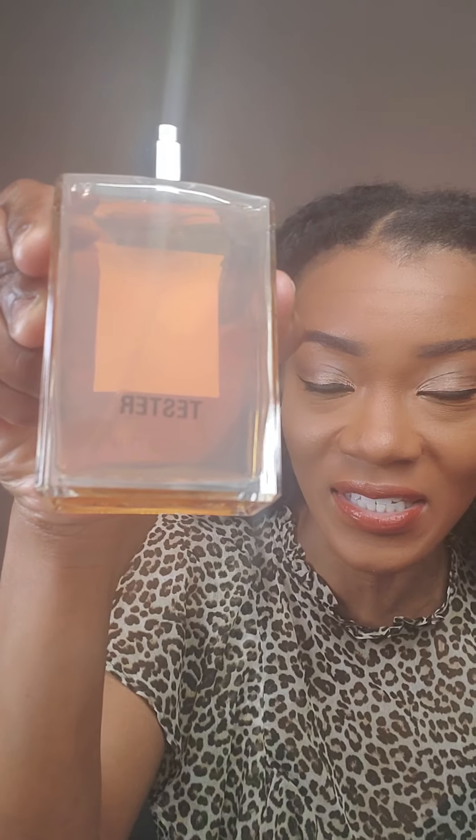It is none other than Il Profumo's Vanilla Bourbon. You can see that it actually says 'tester' on the back. This bottle is very minimalist but it's a sturdy, heavy, nicely done bottle. The atomizer is well-made — it doesn't feel flimsy like it's gonna break, like some perfumes may feel.